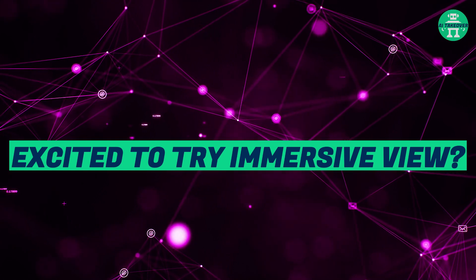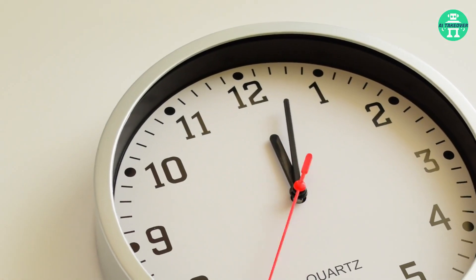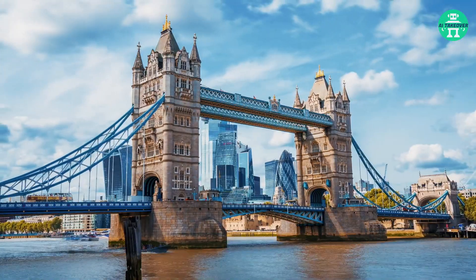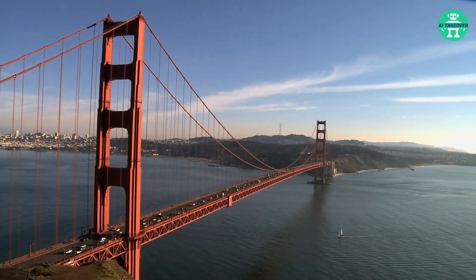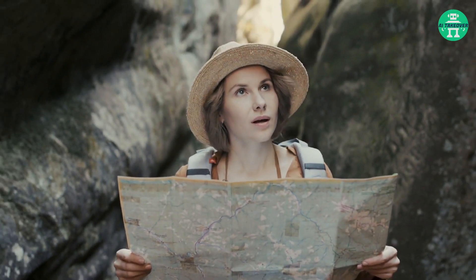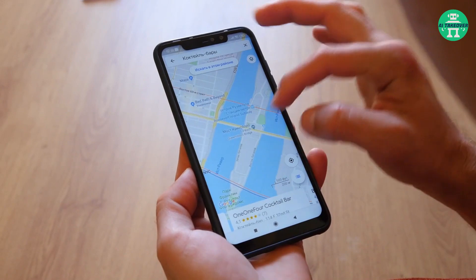Excited to try Immersive View? You won't have to wait long. It will start rolling out this summer, launching in 15 vibrant cities including London, New York, Tokyo, and San Francisco by the year's end. Unleash your inner explorer and embrace the future of route planning with Google Maps Immersive View.